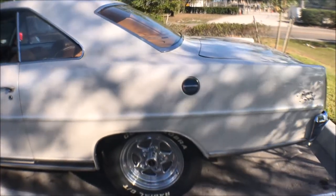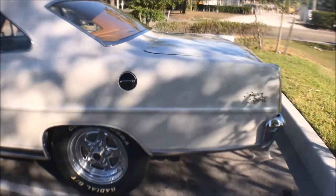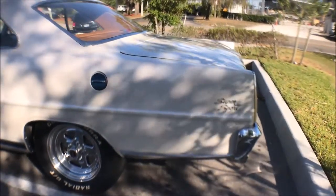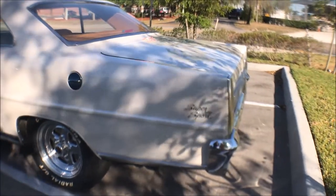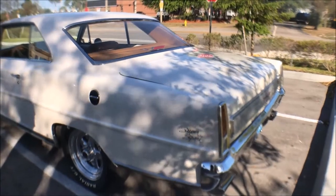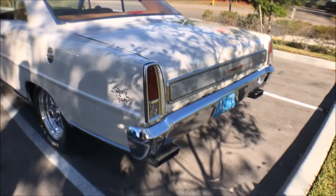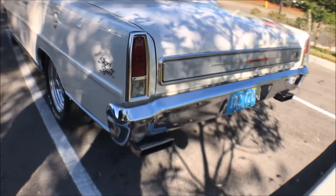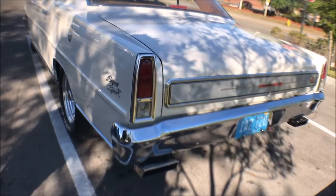You've got the Super Sport emblems on it — whoever owned this car previously put all this Super Sport stuff on it. But I've looked up the VIN number and it was an original V8 three-speed car. Nice exhaust — the chrome exhaust tips look beautiful.